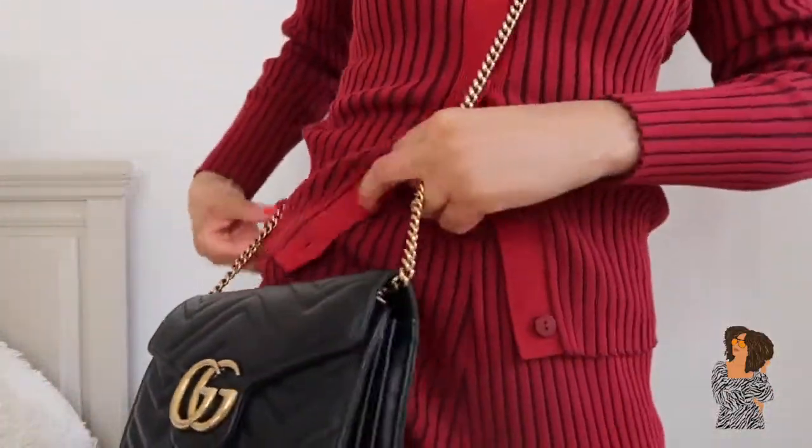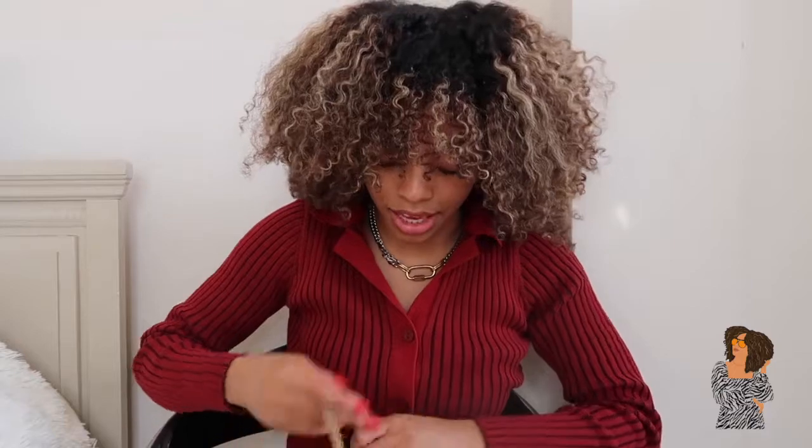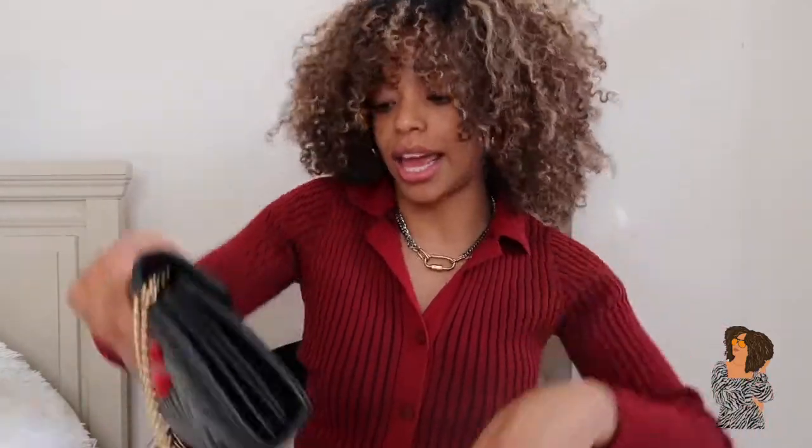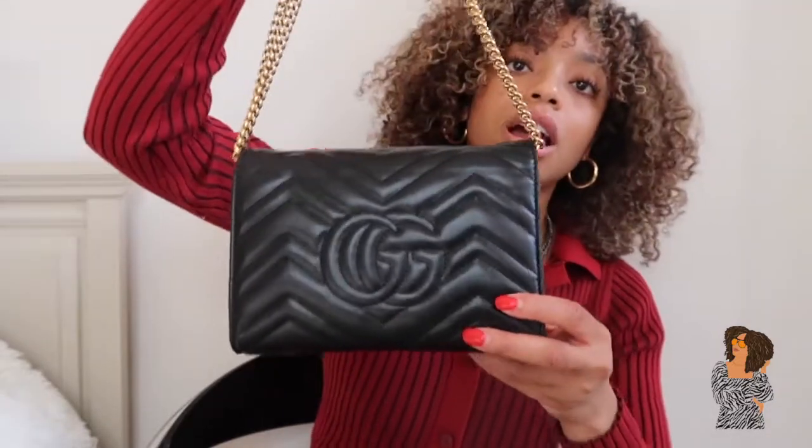It has three compartments and a gold chain — it's a crossbody, but the gold chain also comes off, so you can also carry it like an actual handbag with straps. That versatility is one reason why it's so functional. When I saw my best friend carrying it like this on a girls trip, I knew I needed one. I love handbags that you can carry in multiple ways.